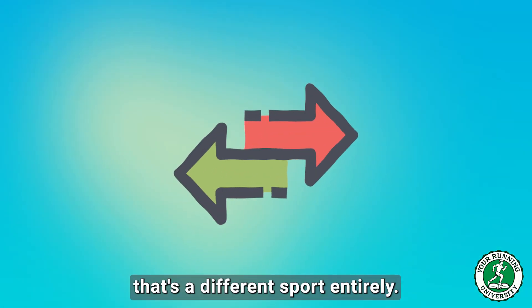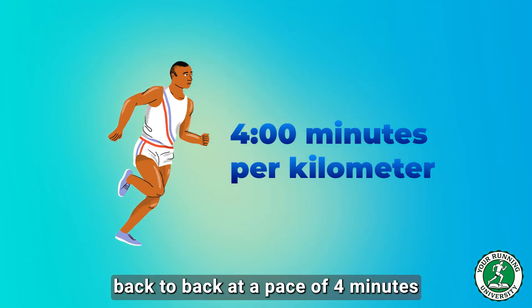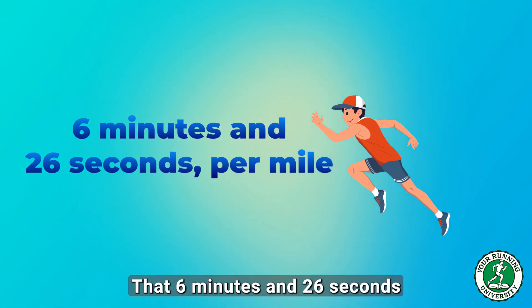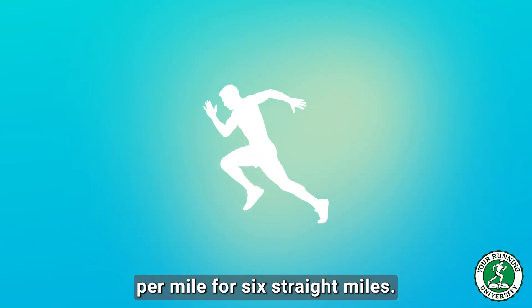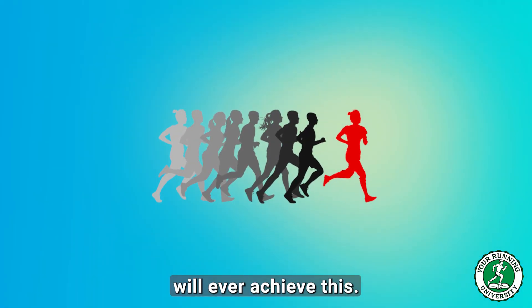But breaking 40 minutes? That's a different sport entirely. That is 10 kilometers back-to-back at a pace of 4 minutes per kilometer — 6 minutes and 26 seconds per mile for 6 straight miles. Statistics show that less than 1% of the running population will ever achieve this.